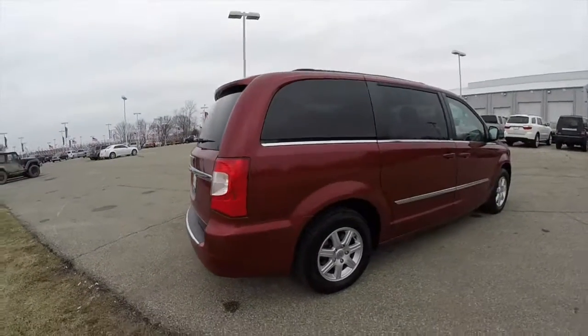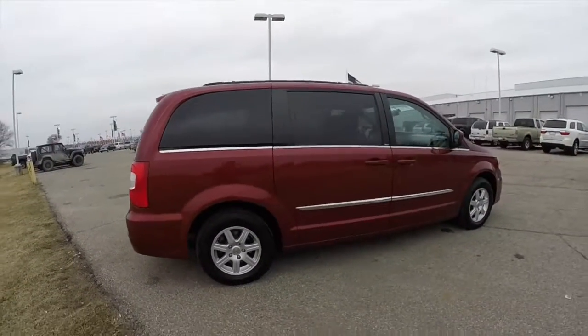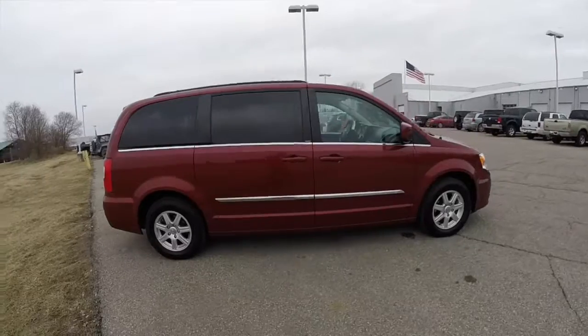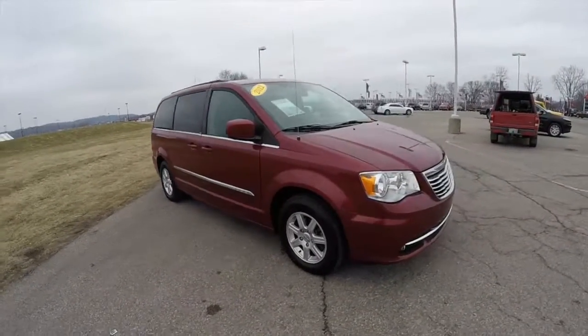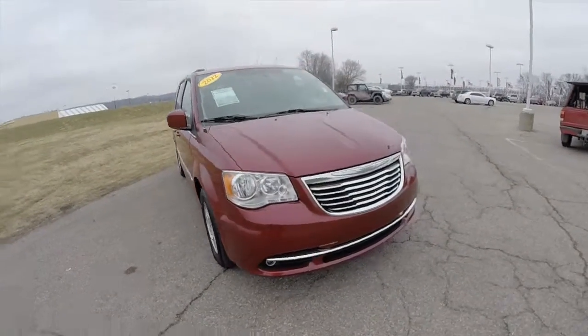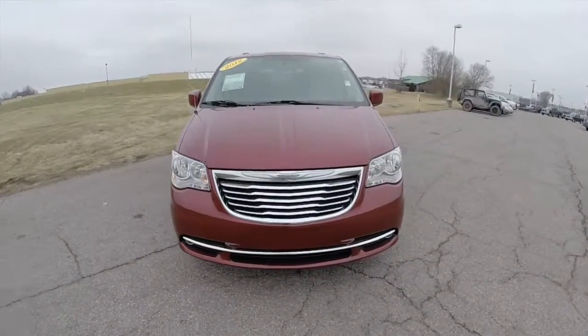This concludes our quick walk-around look at this 2012 Chrysler Town & Country Touring. If you have any questions or would like to see this vehicle, please contact our showroom. We have friendly sales staff who would be more than happy to answer any questions you may have. And as always, thanks for watching.